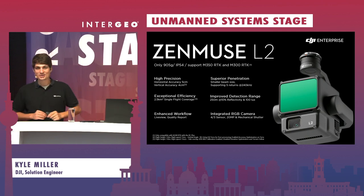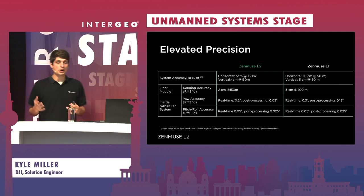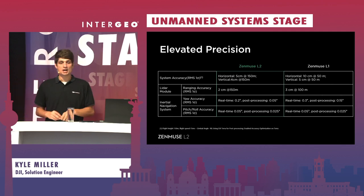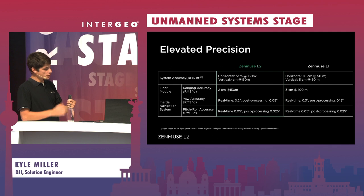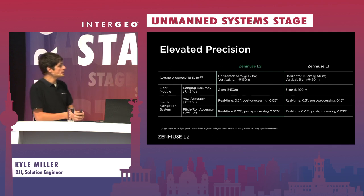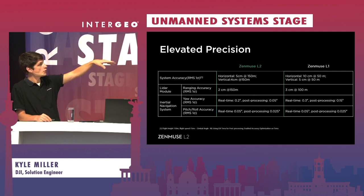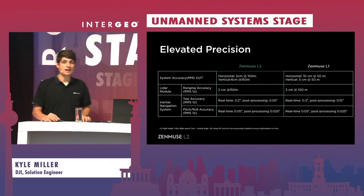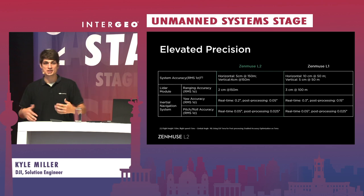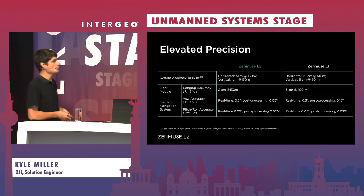Let's dive deeper into each one of these aspects, starting with high precision. Here's a comparison of the L1 to the L2 across a number of different factors driving improved accuracy. Number one is the LiDAR module itself — we're seeing improvement down to 2 centimeter accuracy, and that's capturing at 150 meters instead of 100 meters. That transitions into efficiency: flying higher and covering a larger area while maintaining the same accuracy and the same sampling distance.